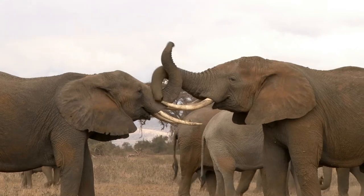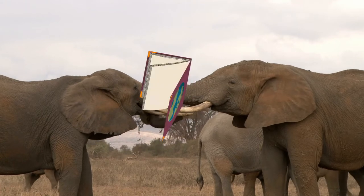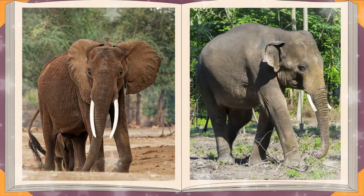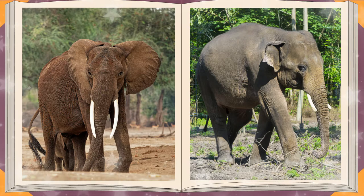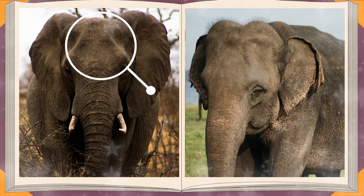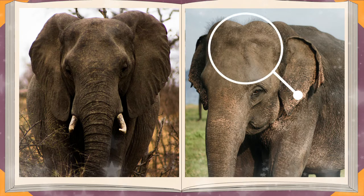Do all elephants live in Africa? Actually, elephants live on two continents — in Africa and in Asia. They are very similar to each other. The Asian elephant has smaller ears, and in fact the whole animal is somewhat smaller too. The shape of their heads is also different. African elephants have a more rounded forehead, while the Asian elephant's forehead looks like two little hills next to each other.